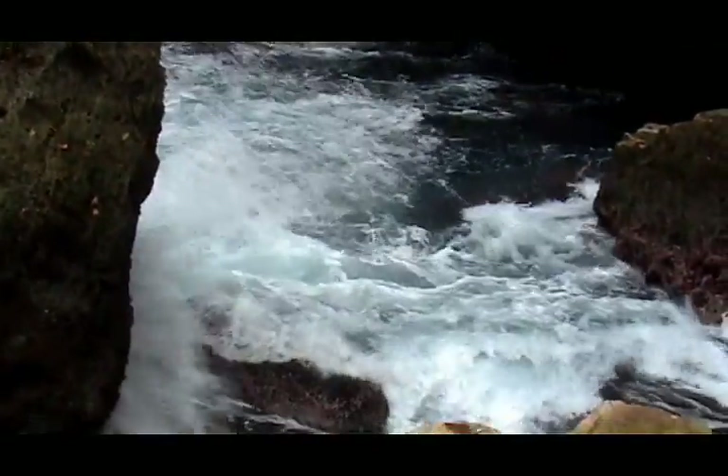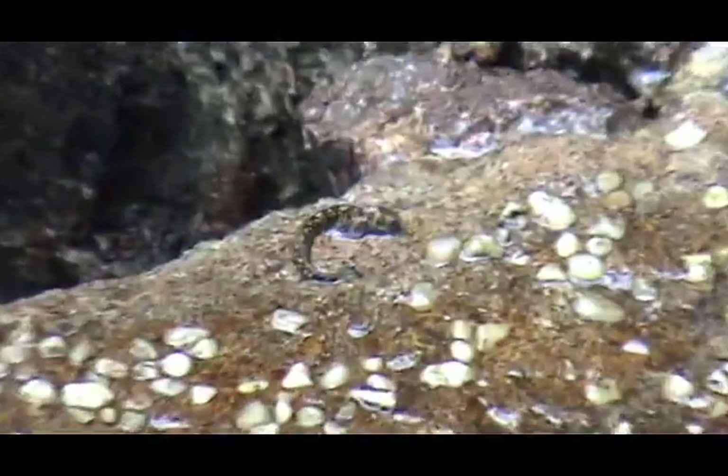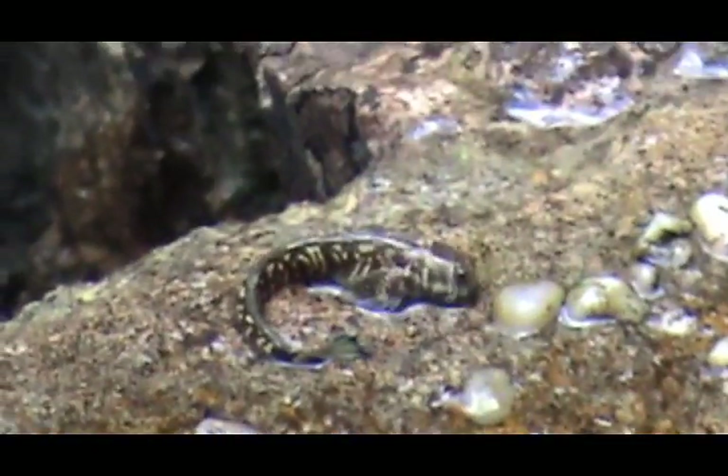There are places on YouTube where you can find what it looks like underwater. Here we have a lizard on a rock nearby, and some of the pinkish rock.